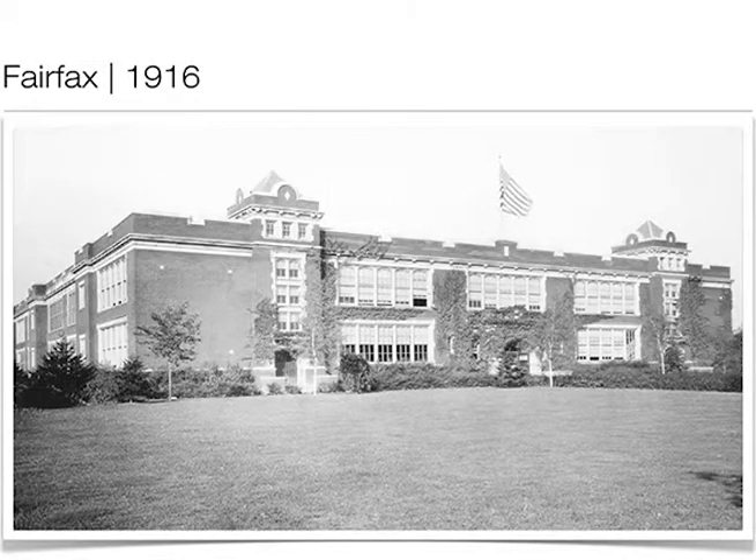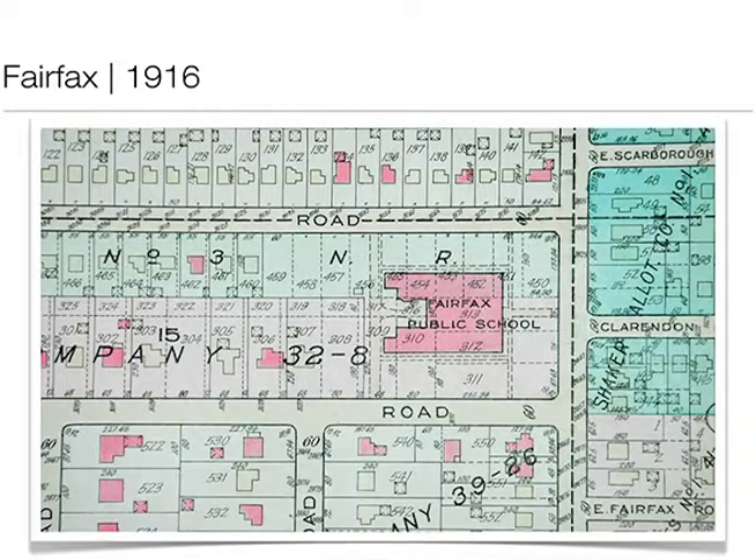This is one of the first buildings — Fairfax, which I believe is a Franz Warner building, though I'm not certain. Very attractive structure. This is a plat map showing you Fairfax built out.